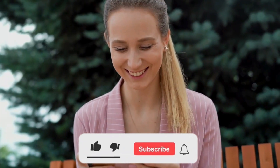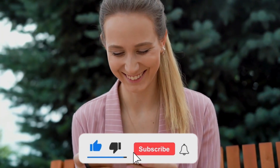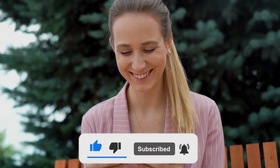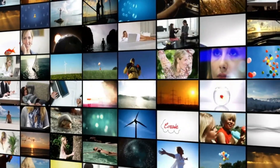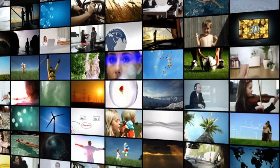Before we dive in, make sure to hit that like button, subscribe, and turn on the notification bell so you never miss any of our exciting content. Your support helps us grow and continue bringing you valuable videos. Thank you for being here.